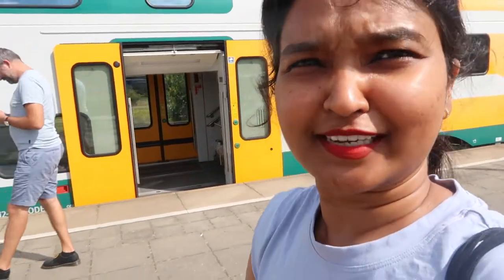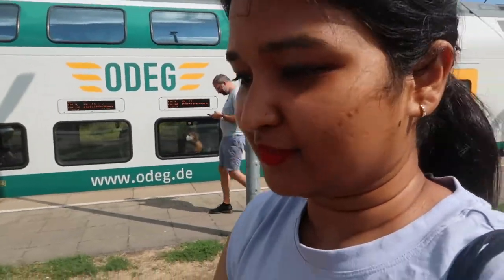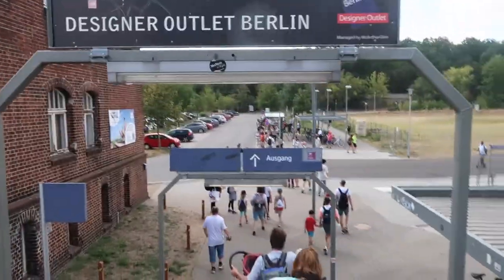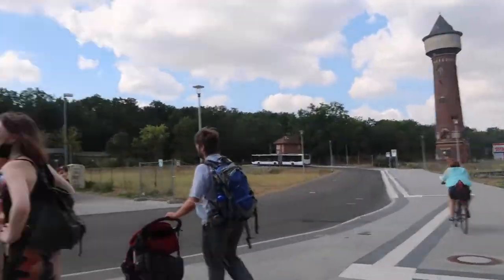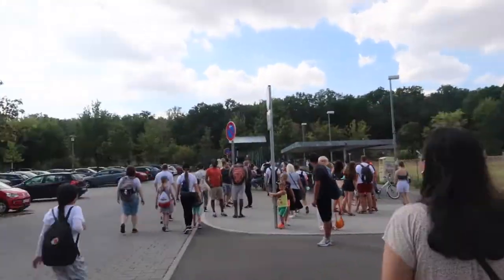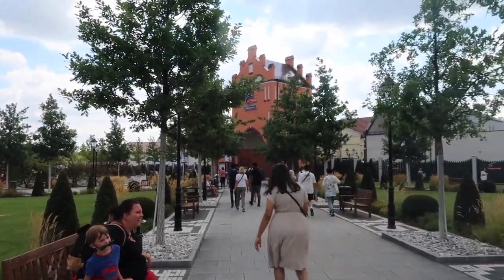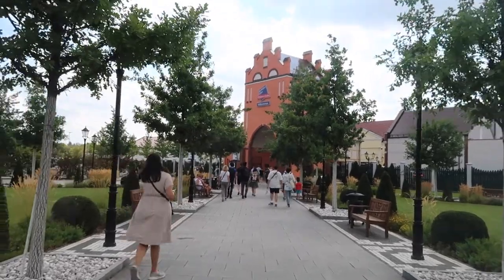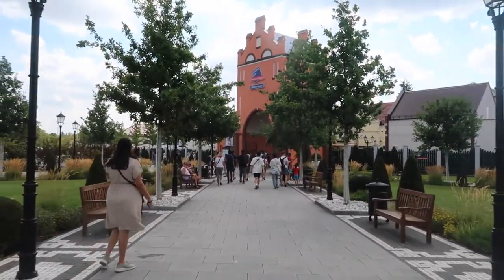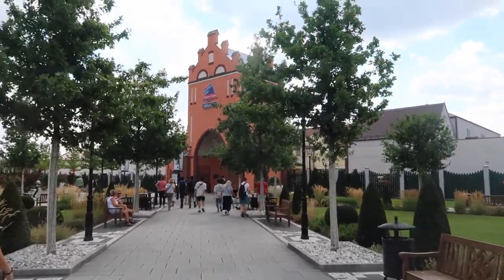We have reached our final destination. We have to take a bus here, which drops people from the station directly to the outlet. We will explore the market and let's see if we can find the bus. All the people are standing here just to go to the designer outlet. Here we are — finally reached our destination. I don't know if I'll be allowed to shoot inside the shops, but I will shoot and share with you what I can.